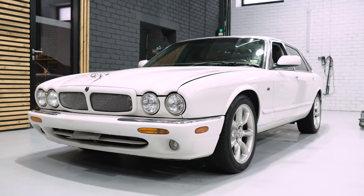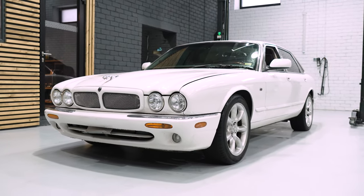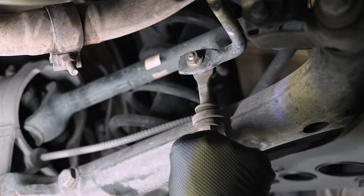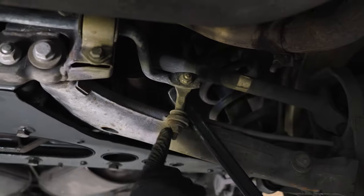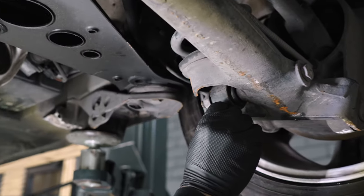The luxury car from 2002. This one is in bad shape, definitely need to replace that. This one also, this one also.